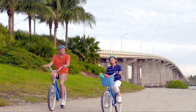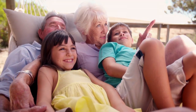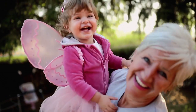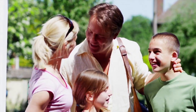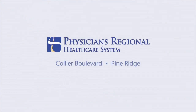At the Total Joint Center at Physicians Regional Healthcare System, they've changed the experience of joint replacement for good. With their comprehensive joint care program, most hip and knee replacement patients return home in just two days. Pain-free living starts at Physicians Regional Medical Center Collier Boulevard and Physicians Regional Medical Center Pine Ridge.